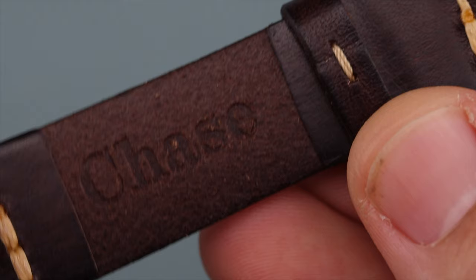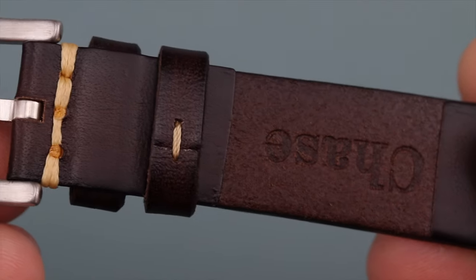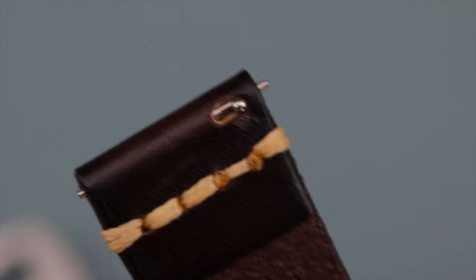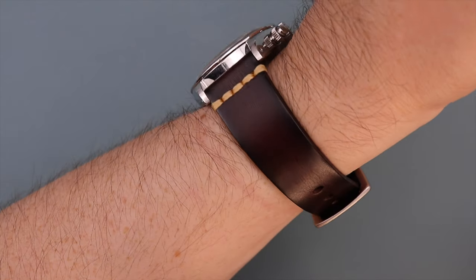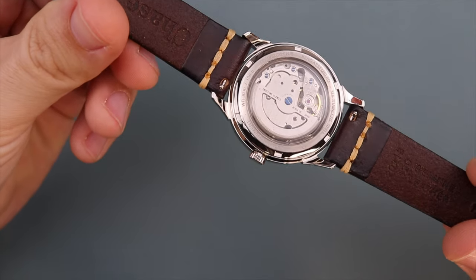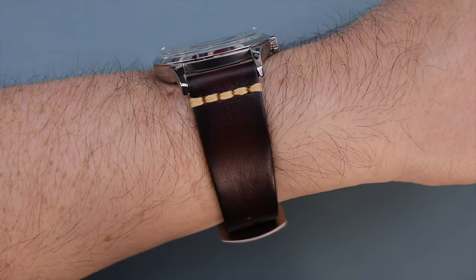Other details include embossed branding on the inside, with measurements showing a lug width of 20 millimeters tapering down to 18 millimeters. It has one fixed leather keeper and one free-floating keeper, and a brushed stainless steel tang buckle that can be swapped out for high polish, bronze, or gold. It also has quick release spring bars, which we'd expect at this price range. My recommendations to Chase: it would be cool to see stitching color options — like black or dark brown — and buckle finish options such as high polish stainless to match different watches.